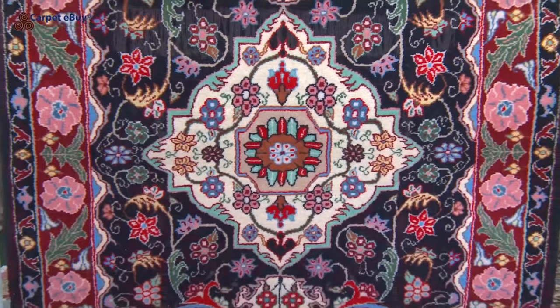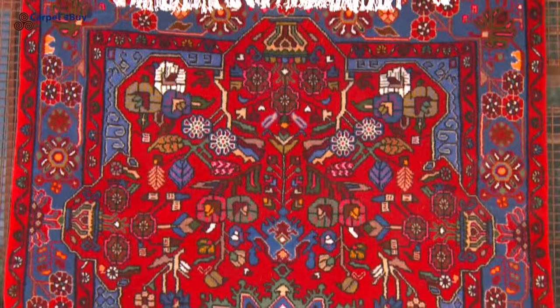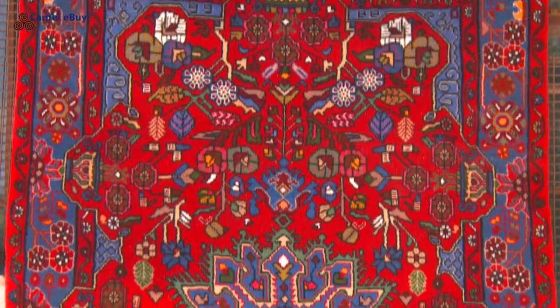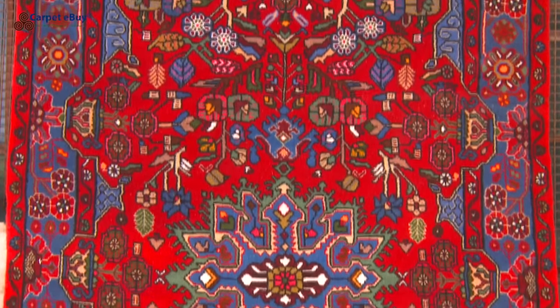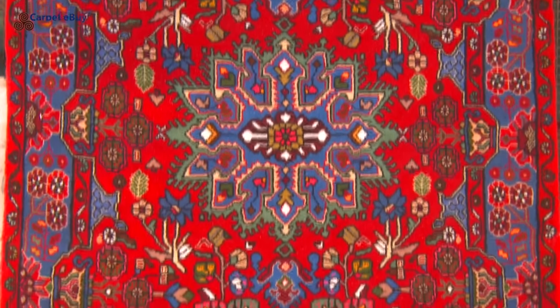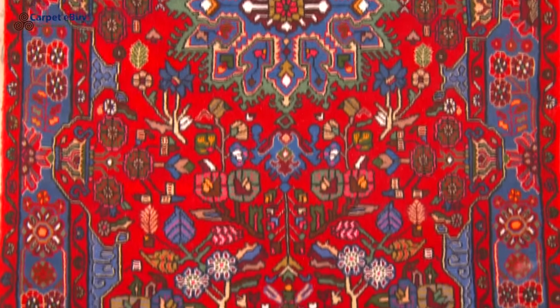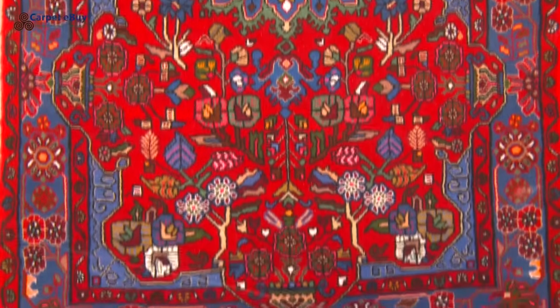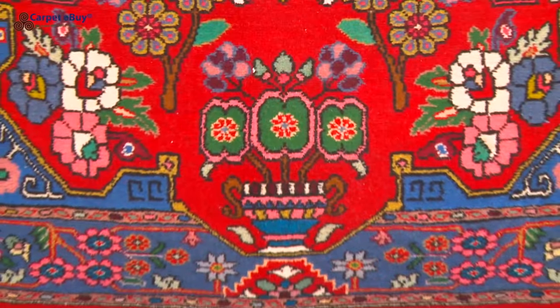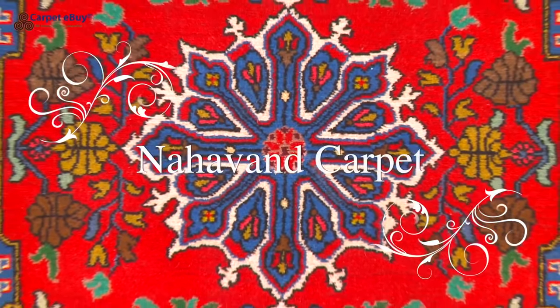Carpets from Nahavand are usually of high quality. The wool used is glossy and durable. The patterns come from both the nomadic culture, with animals and geometrical motifs, and from urban studios with graceful floral motifs. The most common pattern has a medallion in the centre of the carpet, and at both short ends a vase that spreads its flowers all over the carpet. The most common colours used are red and blue.